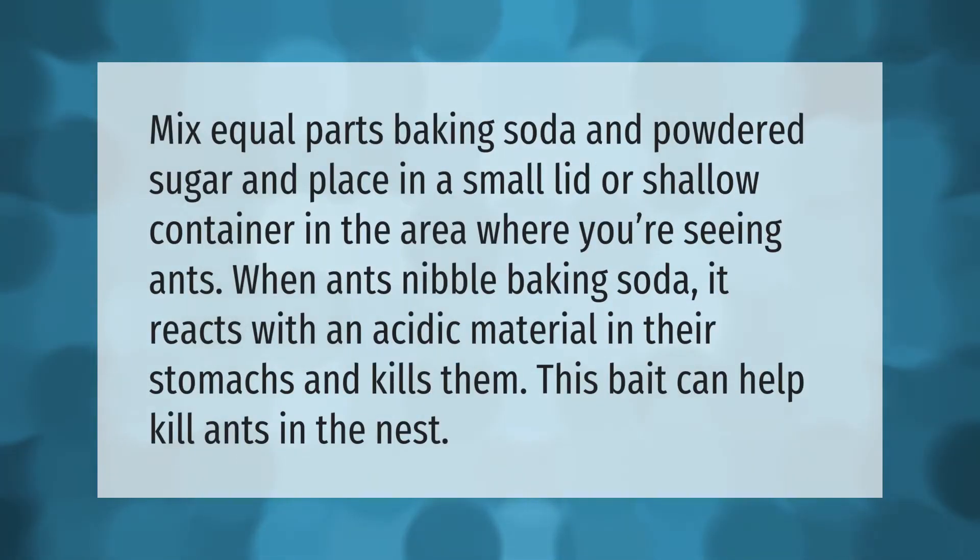Mix equal parts baking soda and powdered sugar and place in a small lid or shallow container in the area where you're seeing ants. When ants nibble baking soda, it reacts with an acidic material in their stomachs and kills them. This bait can help kill ants in the nest.